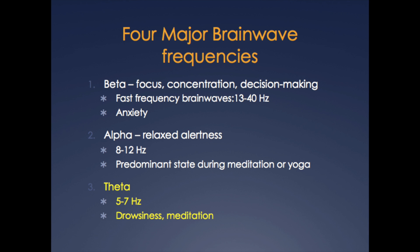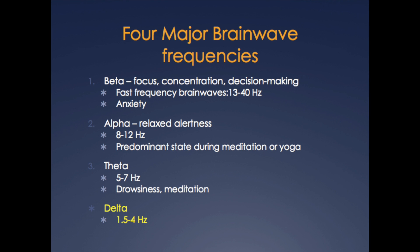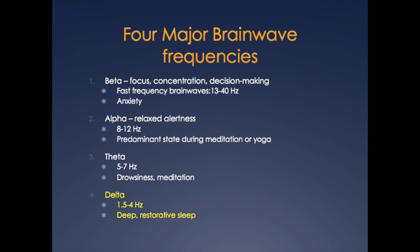The final and slowest type of brainwave is called the delta wave. Delta waves are associated with deep restorative sleep. The faster the brainwave frequency, the higher the level of alertness. The slower the brainwave frequency, the less alert a person is.